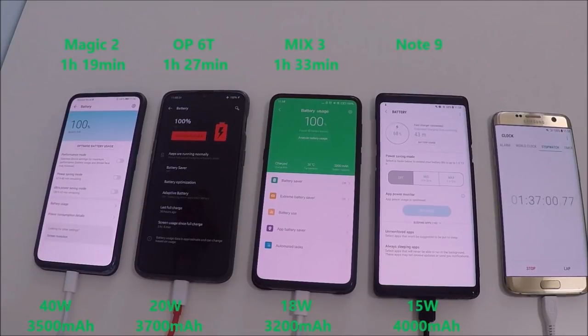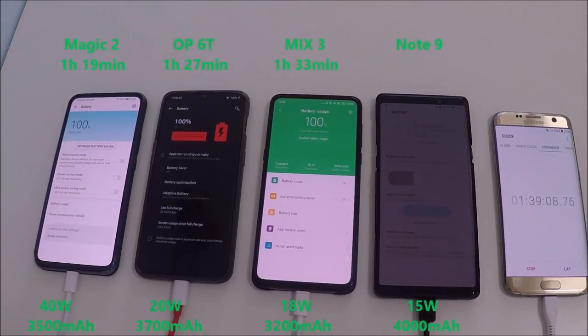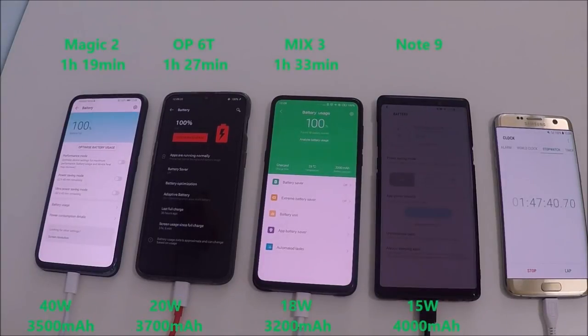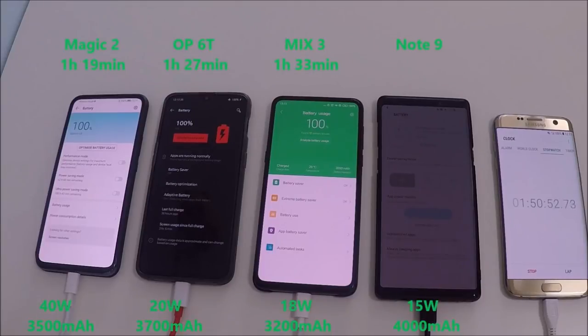The Mi Mix 3 hits 100% after just 1 hour and 33 minutes, only 6 minutes behind the OnePlus 6T. Though it's a smaller battery, you'd have expected it to be closer to the hour mark. The wattage is smaller and Xiaomi does not have the Dash Charging that OnePlus does, let alone the crazy SuperCharge that Huawei has with the Honor Magic 2.